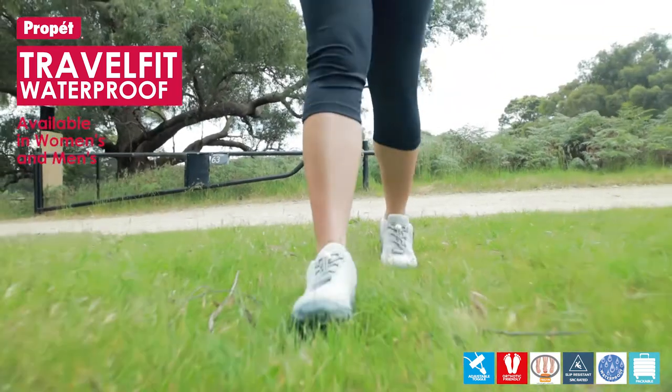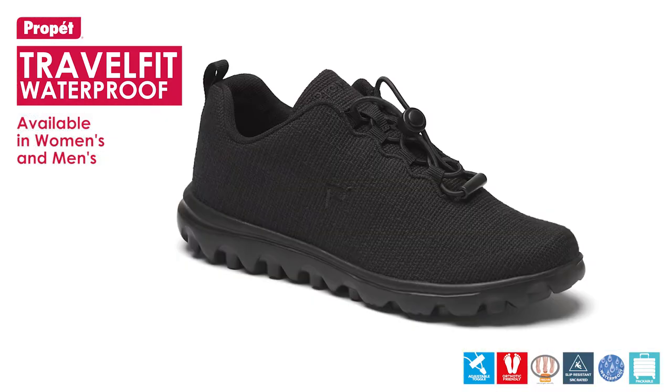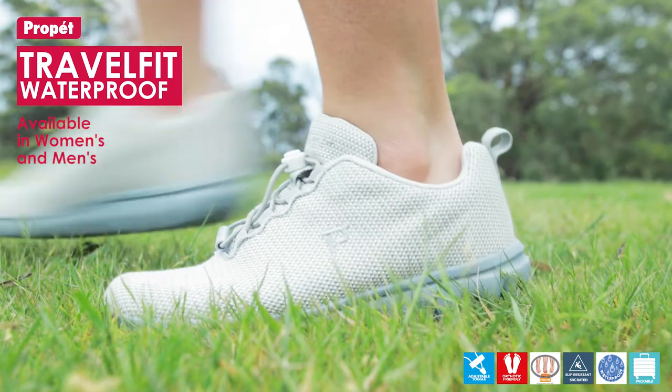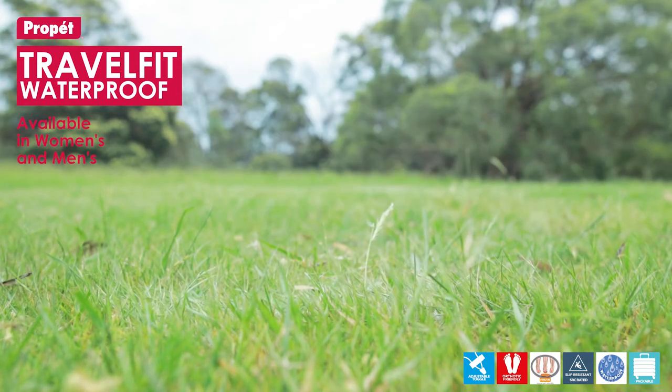The podiatrist-designed Rejuve Motion Technology Footbed allows natural movement and reduces and/or alleviates stress and strain on your lower body. The Rejuve Deep Heel Cup cradles and controls the heel and extends both on the medial and lateral sides of the foot.